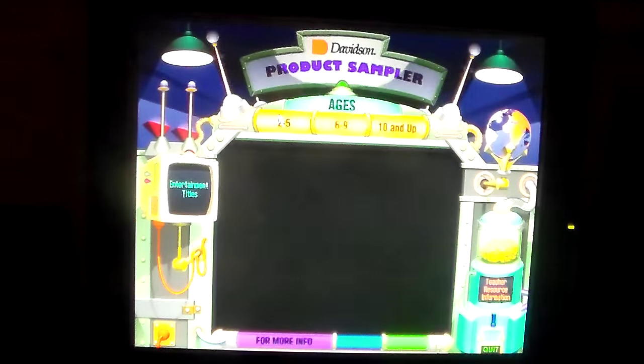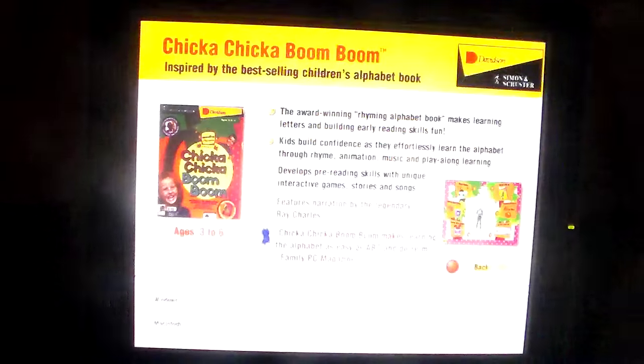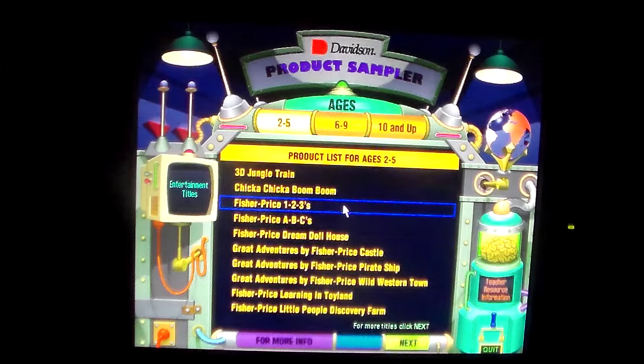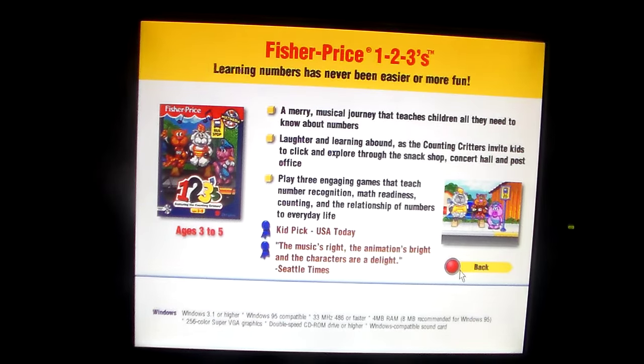Now let's see the main course. Ages 2 to 5. The 3D Jungle Train — take a wild 3D ride right on tracks you build. Chicka Chicka Boom Boom — inspired by the best-selling children's alphabet book. Fisher-Price 1, 2, 3s — learning numbers has never been easier and more fun.